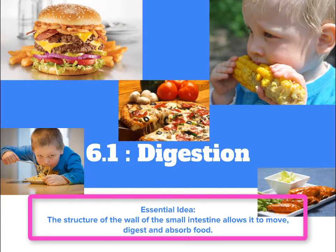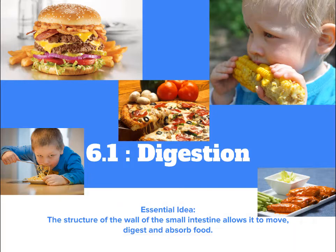Our essential idea in 6.1 is that the structure of the wall of the small intestine allows it to move, digest, and absorb food. It sounds real simple, but don't hate on me for saying this — this is where the bleep hits the fan.